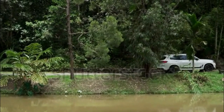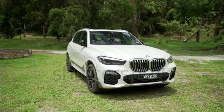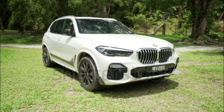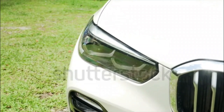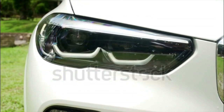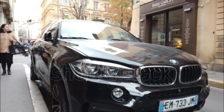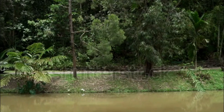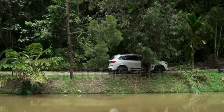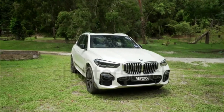2023 BMW X5 M / M Competition: Drivetrain AWD, engine 4.4-litre twin-turbo V8, 600–617 horsepower / 553 lb-ft torque. Efficiency: 13/18 mpg city/highway. Estimated 0-60 mph: 3.3 seconds.